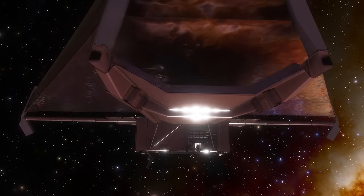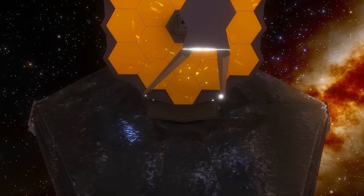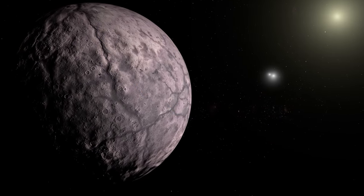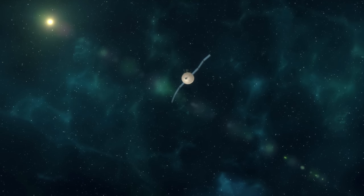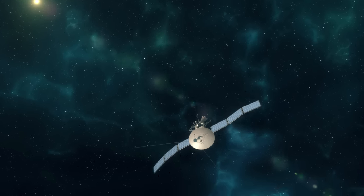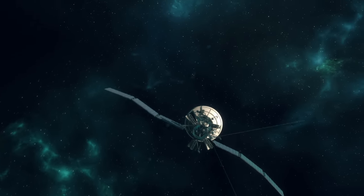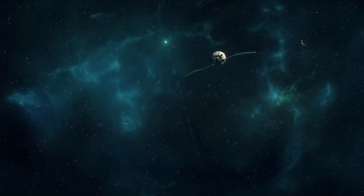Seeing Eris with the James Webb Space Telescope is a possibility that may arise soon. Eris was considered for several follow-up missions to research the Kuiper Belt in the 2010s. If launched on April 3, 2032, or April 7, 2044, using Jupiter's gravity assist, a flyby mission to Eris would require 25 years. When the spacecraft arrives, Eris will be 90 to 92 AU from the Sun.